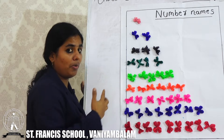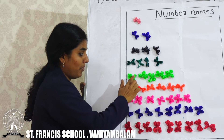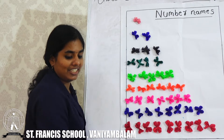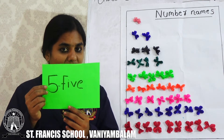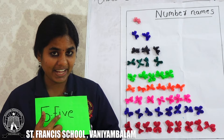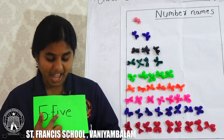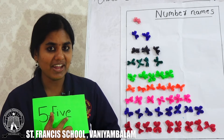Next we can see number 1, 2, 3, 4, 5. How many flowers? Number 5. This is number 5. What is the spelling of number 5? F, I, V, E. 5.